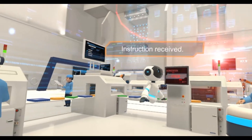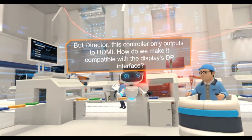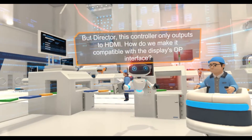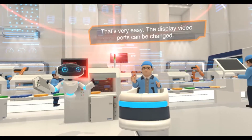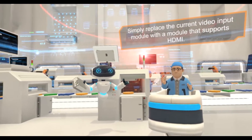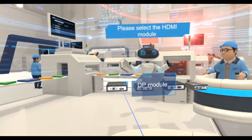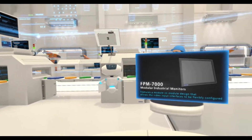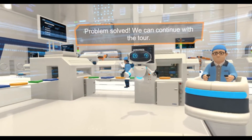Instruction received. But Director, this controller only outputs to HDMI. How do we make it compatible with the display's DP interface? That's very easy. The display video ports can be changed — simply replace the current video input module with a module that supports HDMI. Problem solved. We can continue with the tour.